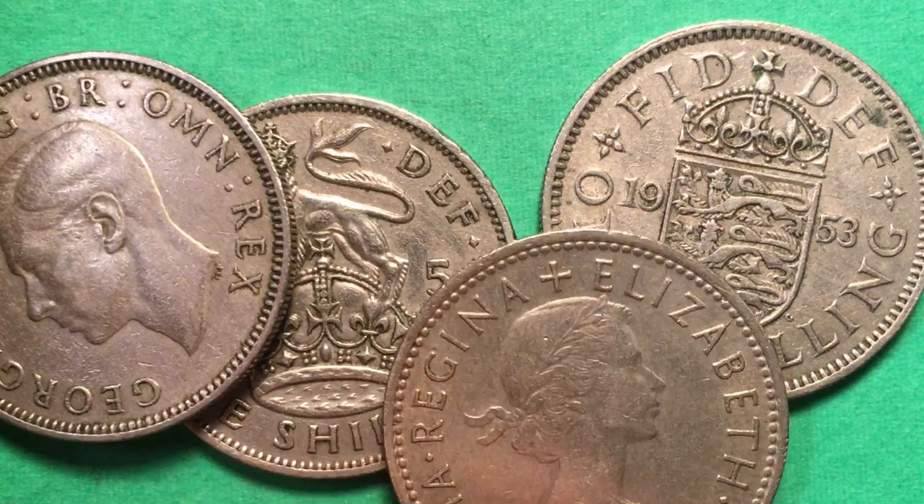That's all we have today from the DC CoinWorld International Coin Channel on our one shilling coins from the great country of Britain, or the present-day United Kingdom.